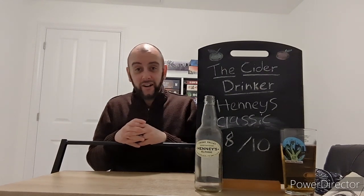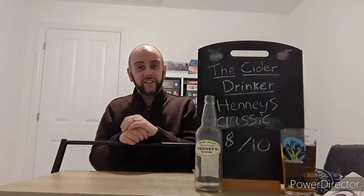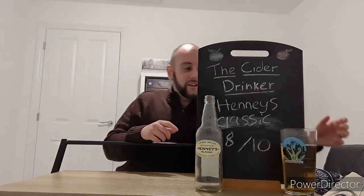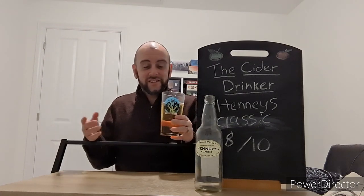If you see this one, definitely give it a go. And with that said, that's another episode of The Cider Drinker for you, guys. I hope you liked it, and as usual, we'll be back with another delicious and tasty cider soon. Until then — I'm home alone tonight, so this is definitely going to go down a treat while I chillax in the living room. Take care, guys. I'll see you next time.